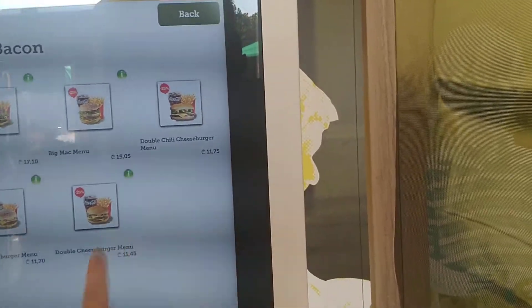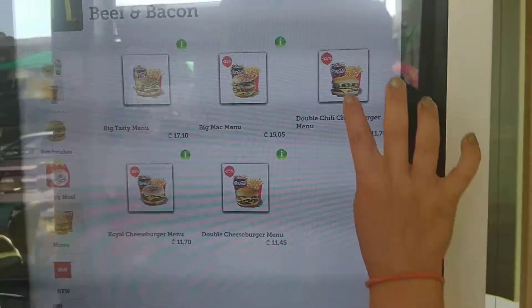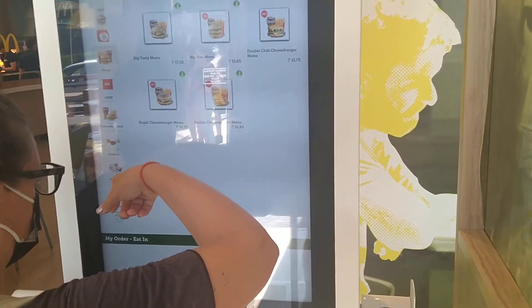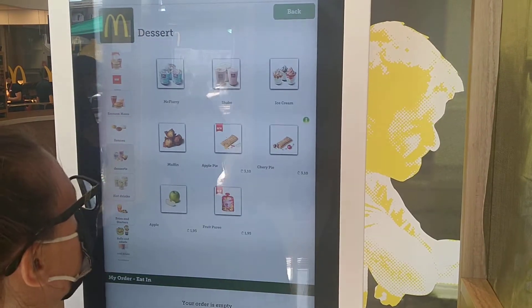Double chili cheeseburger — it has like jalapenos on it. It's crazy.